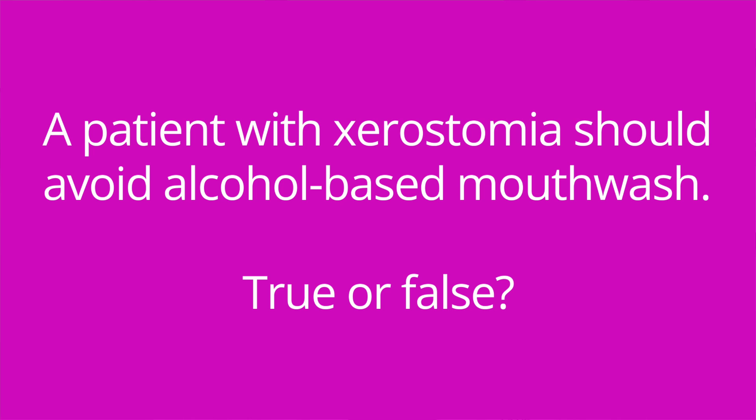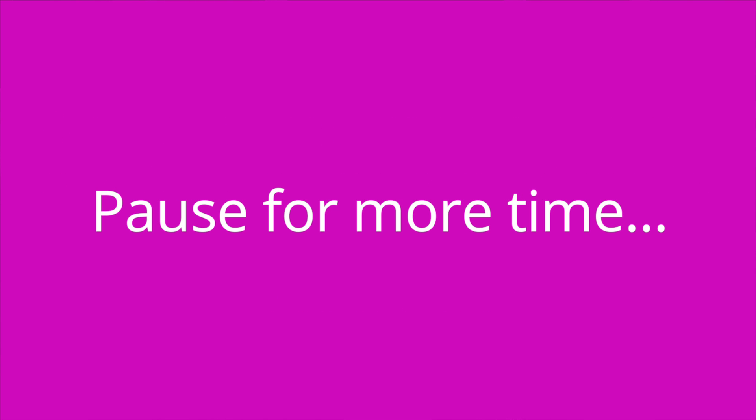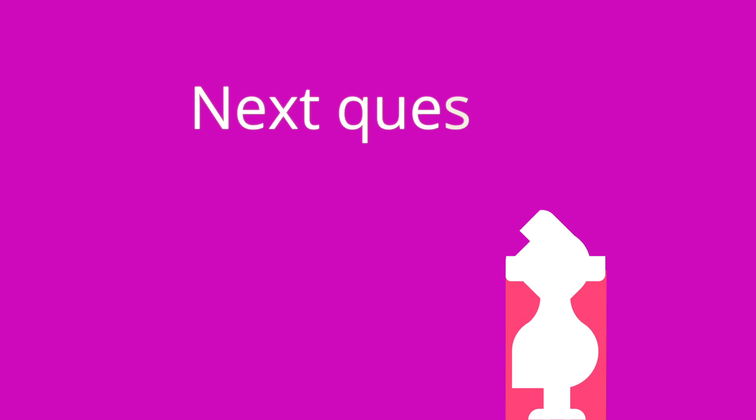Question number two: A patient with xerostomia should avoid alcohol-based mouthwash — true or false? The answer is true. An alcohol-based mouthwash actually decreases saliva production, so it will make the mouth more dry.